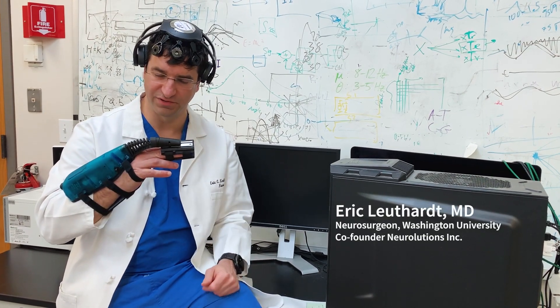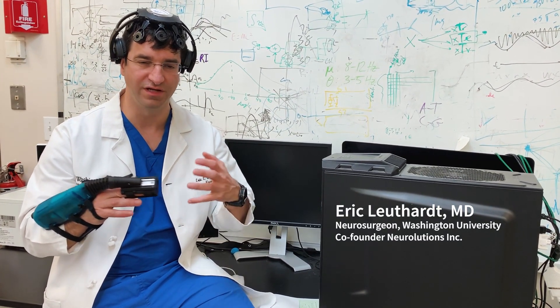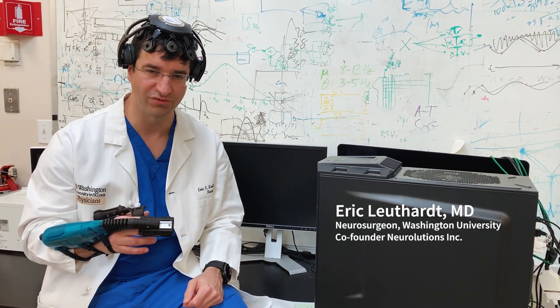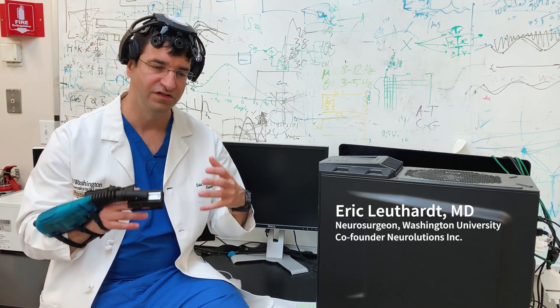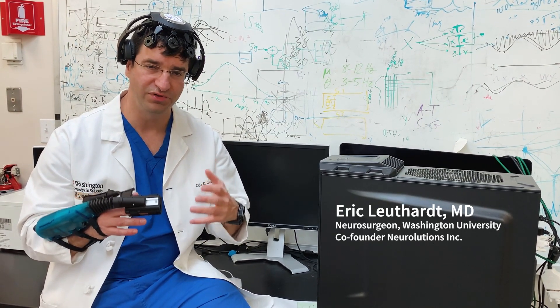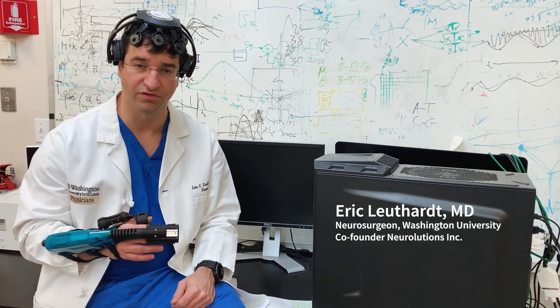This is the Neuralucian's Ipsy Hand Rehabilitation System. The origins of this technology started at Washington University in my laboratory, in collaboration with a number of engineers such as Dan Moran, as well as an occupational therapist and neurologist, to create a brain-computer interface that helps restore function to patients with chronic stroke.